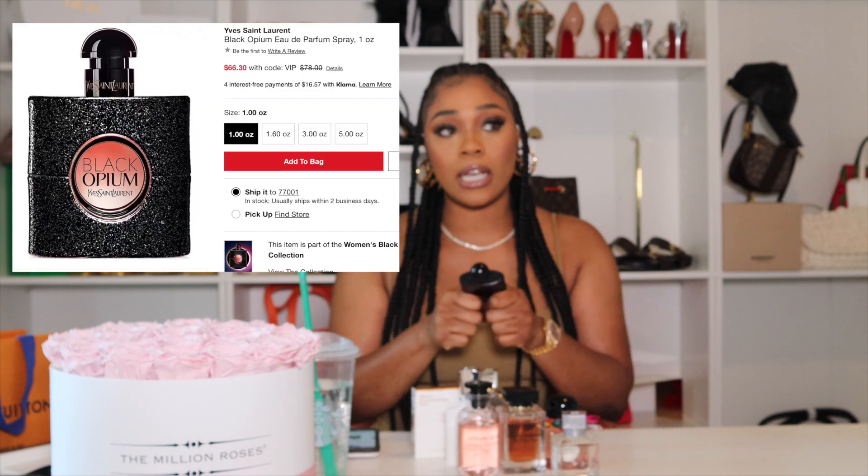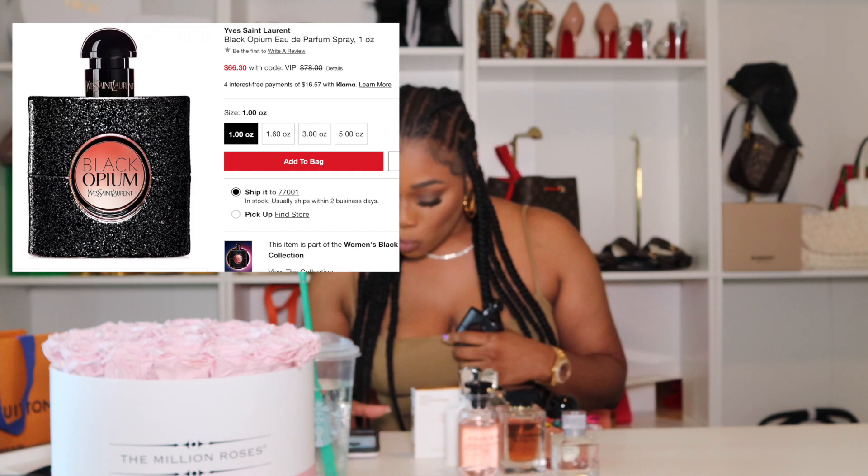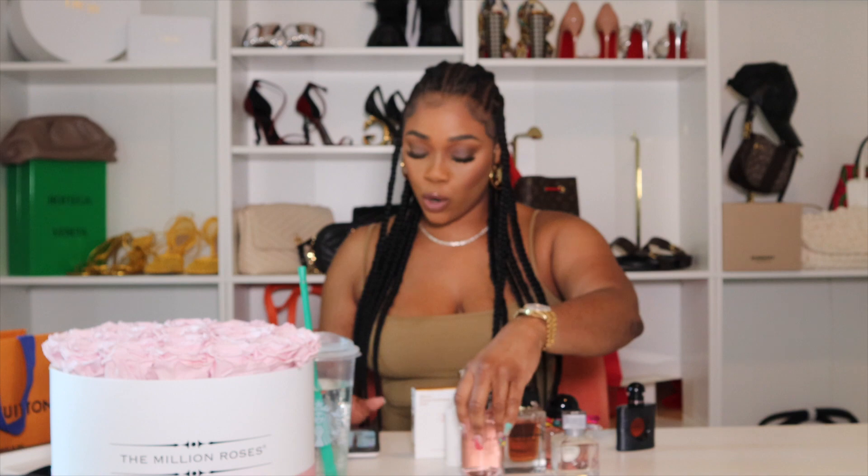It did come in a set and was a gift, but the bigger size is about $78. You can find it at Nordstrom or Macy's. At $78, you can't beat that.